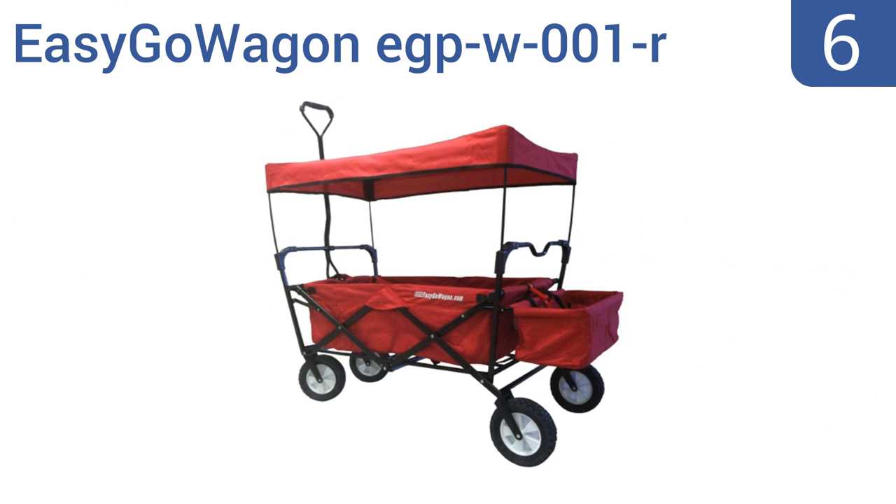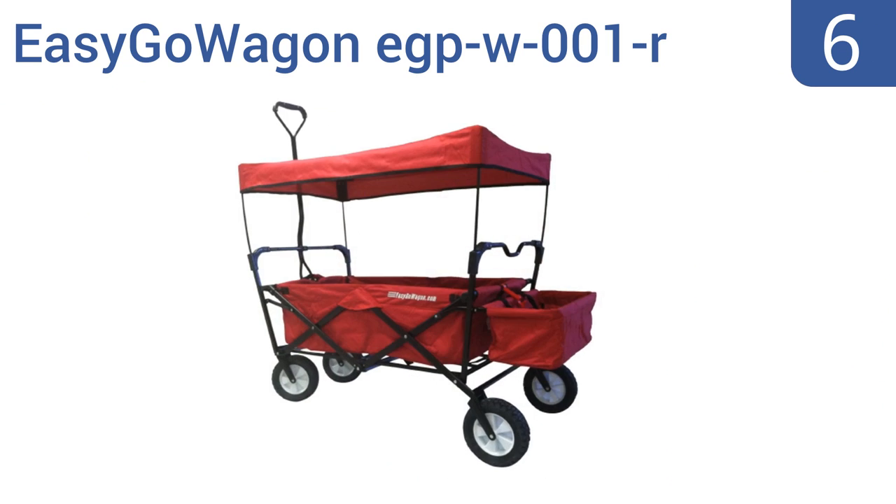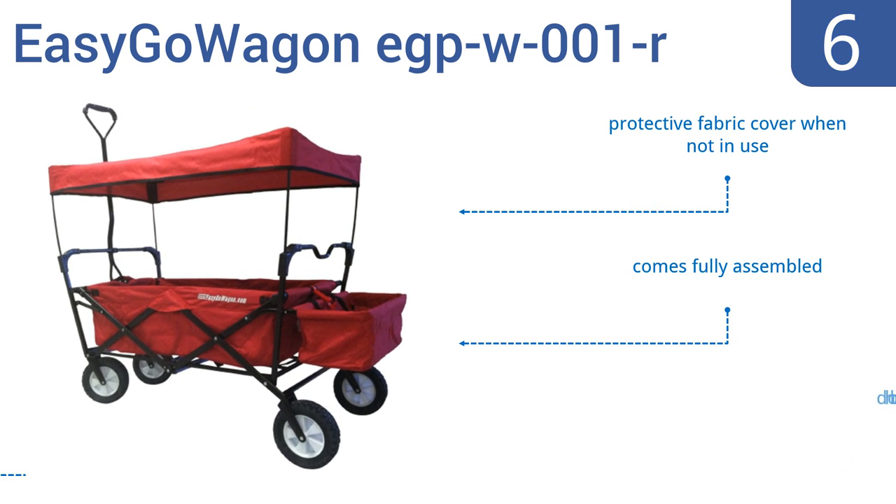Moving up our list to number six, the Easy Go Wagon EGP-W001R is one of the most portable designs available. It folds up to one-eighth of its size when not in use and can be left freestanding in an upright position when folded. It also has a large shade canopy for the kids and comes fully assembled with a protective fabric cover. However, it doesn't have any brakes.